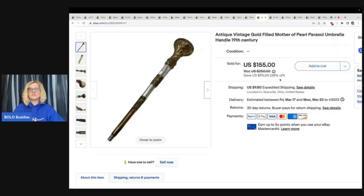In that video I talked about this item — it is an antique vintage gold-filled mother of pearl parasol umbrella handle from the 19th century. When I picked this up at a garage sale for two bucks, I had no clue what it was, but I knew it looked high dollar and was super cool. I sell replacement parts all the time. I sold this for a best offer of $100 plus shipping.